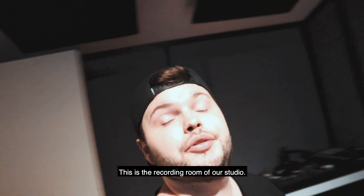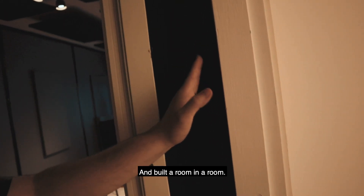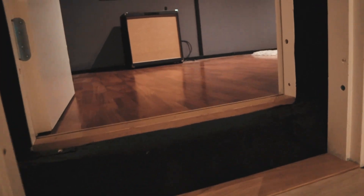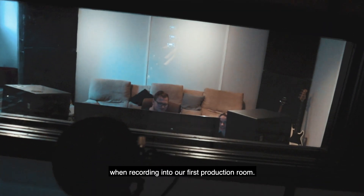This is the real studio — the recording room. It's not super big, but you can definitely fit a band here. This is the biggest part of the renovation. We built a separate room from everything else: there was a wall here, we took that out and built a room within a room. As you can see, it's higher up than everything else — this room is built on small plastic mats so it's kind of bouncing and separate from everything else. From here we have a perfect view when recording into our first production room.